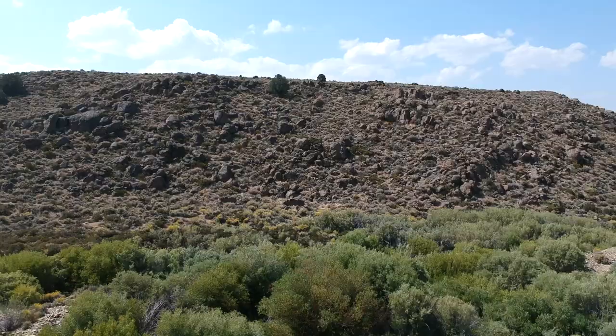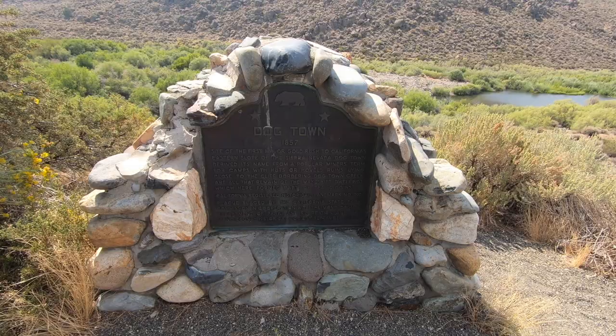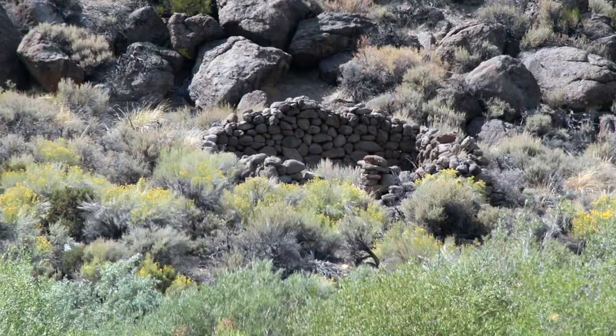Welcome to this episode of History Hunters. We are on Highway 395 in Eastern California. I want to check out this Dogtown. Back in the 1850s it was a gold mining town and it didn't last very long, but there's a roadside marker. And across the river you can see the remnants of Dogtown.